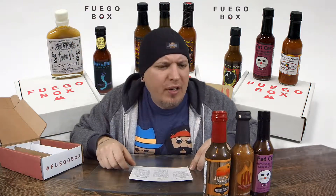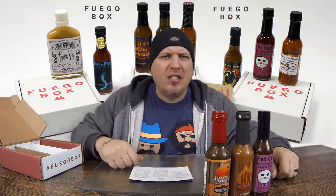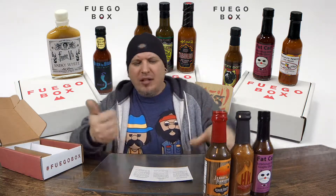We're not going to make this a super long video or go into super big detail. We're just going to check out each one of these sauces, taste them real quick, and see what the Fuego Mello Box is all about. Let's start out with Fat Cat Surprisingly Mild Guajillo Ghost.